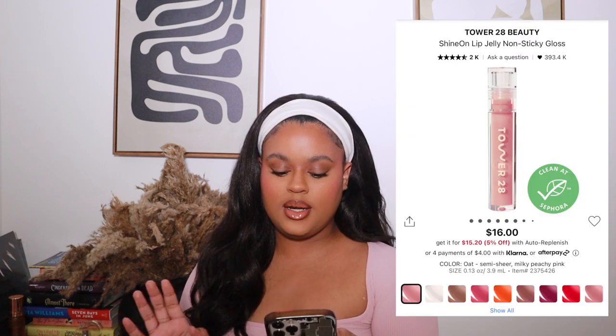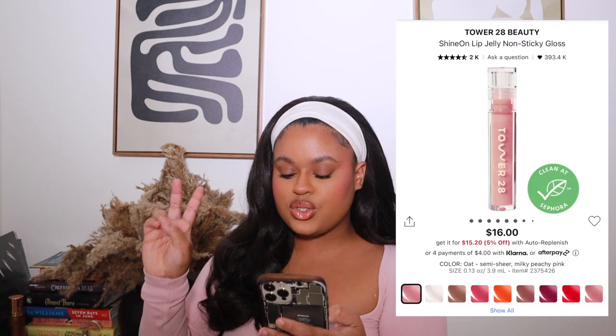I really want to try the Tower 28 Beauty non-stick glosses in the shades Pistachio and Oat. I went to Sephora to look at these in person. Shout out to Nat G, who talks about this gloss all the time with different lip combos. I'm such a lip gloss girl, and my favorite right now is the Fenty Taffy Tees, but it was a limited holiday shade, so I need a replacement.